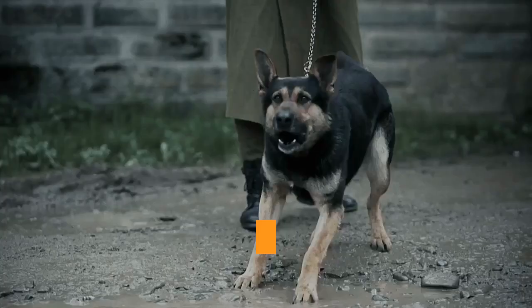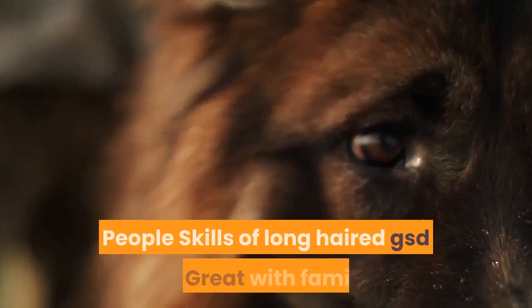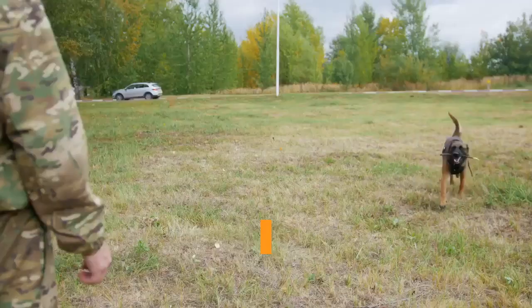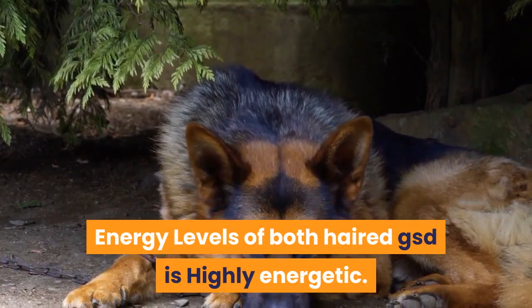Both varieties are prone to destructive behaviors including jumping, barking, and chewing. People skills: the long-haired GSD is great with family, while the short-haired is great with family but may be aloof with strangers. Initial purpose: the long-haired was a companion animal, while the short-haired was a working dog bred to herd sheep. Energy levels for both are highly energetic.